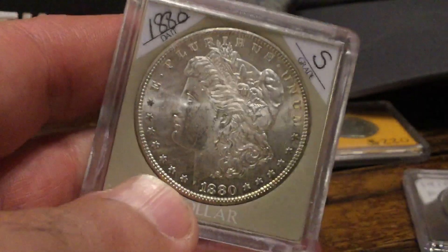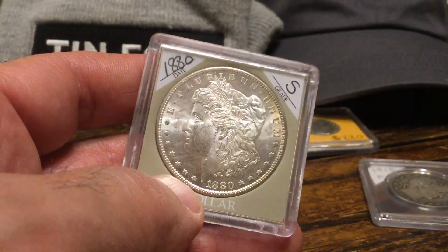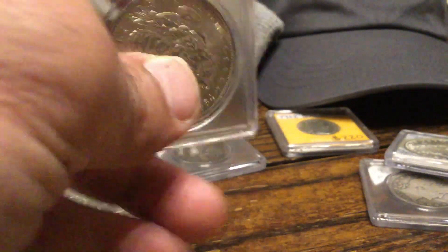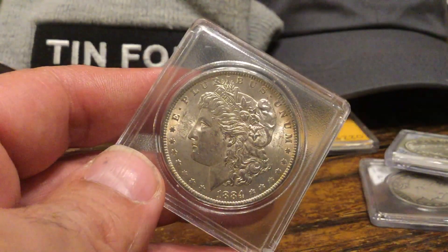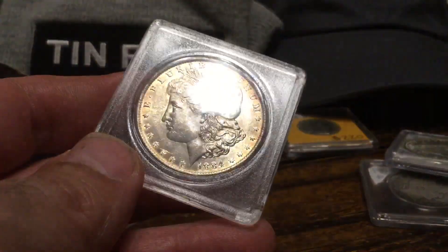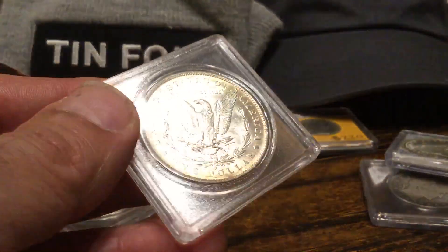The point of this video was because I just watched the other video about someone that had hoped to get a dimple grade on a coin that he paid a lot of money for. A 64 dimple would have a list price high enough for him to make a profit. And when it came back, it was a 63. So he was very disappointed. I thought about that and I thought about my own collection.